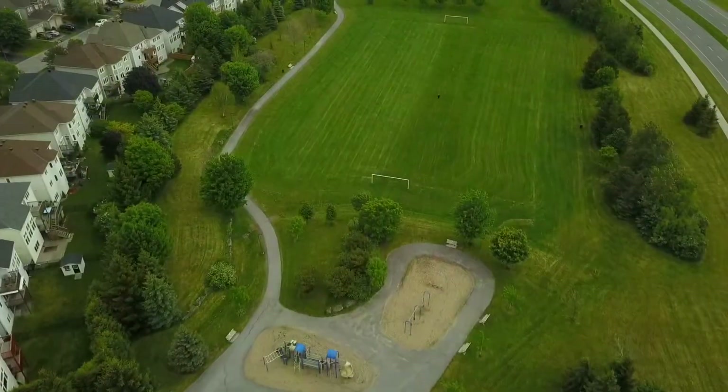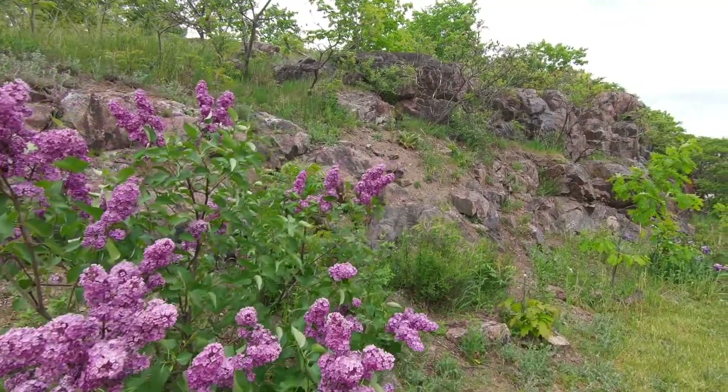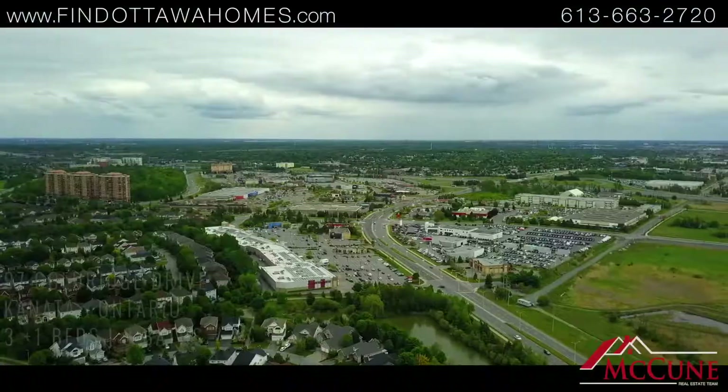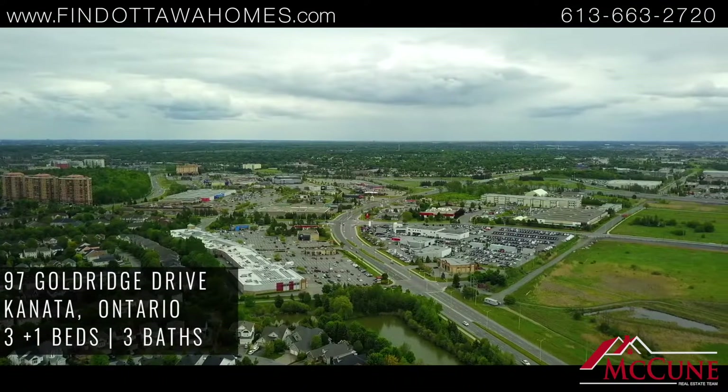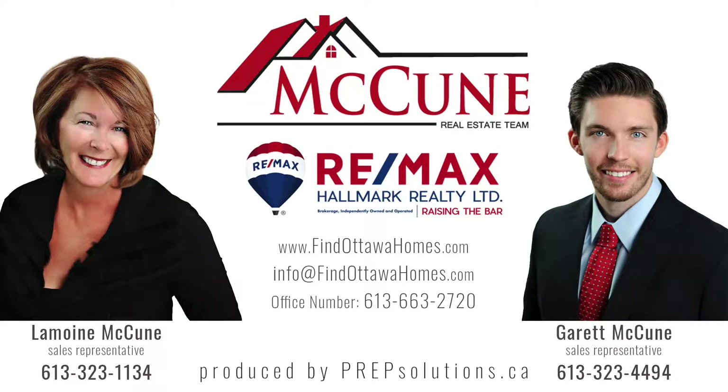This home is on a premium lot in the city with southern exposure and backyard privacy, while only walking distance to parks, public transportation, Kanata Signature Center, and so much more. Thank you for taking the tour. For more information about this property and how to make this home yours, contact us today.